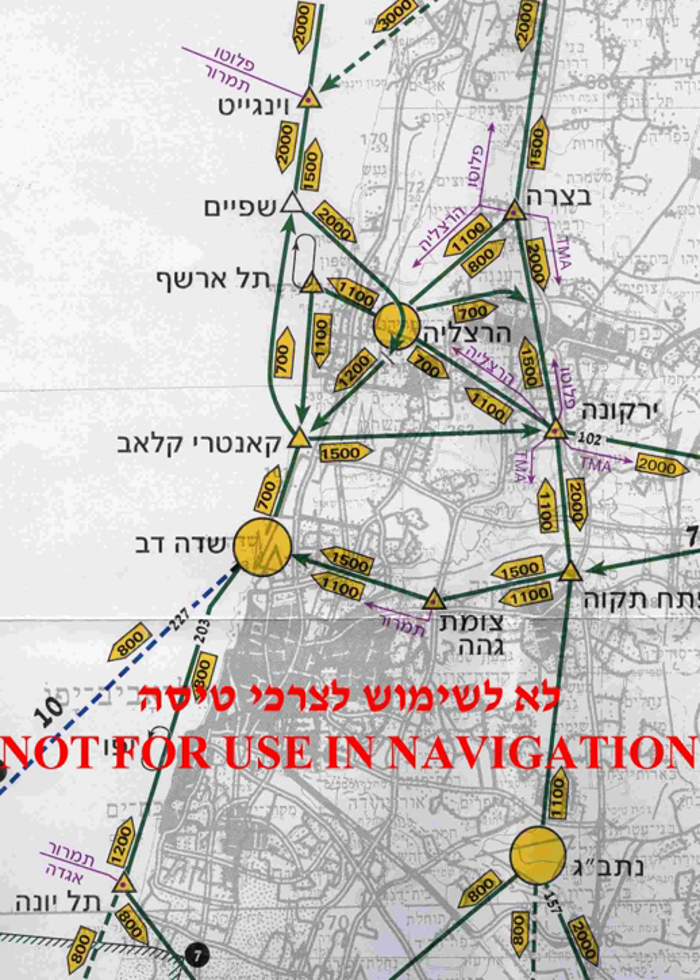Under visual meteorological conditions, the minimum visual range, distance from clouds, or cloud clearance requirements to be maintained above ground vary by jurisdiction, and may also vary according to the airspace in which the aircraft is operating. In some countries, VFR flight is permitted at night, and is known as night VFR.